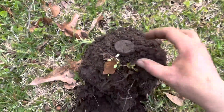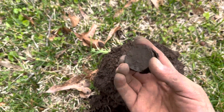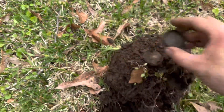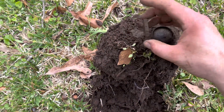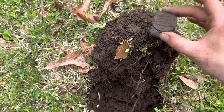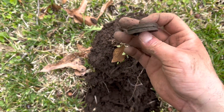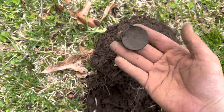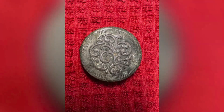All right, here we go — we just popped another little makeup compact. This one's actually broken in half. I would say this is probably early 1900s for sure. I've found this style quite often. We'll date that around the 1920s. Still really cool — we're getting makeup compacts today!